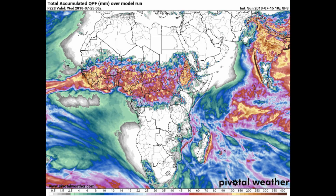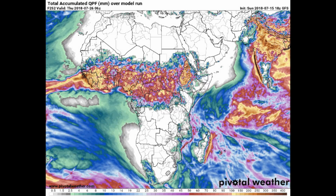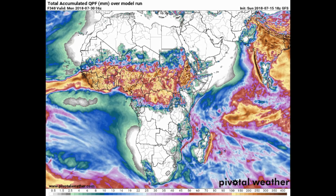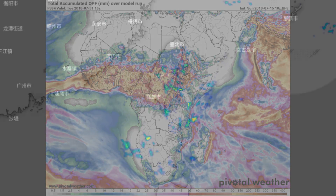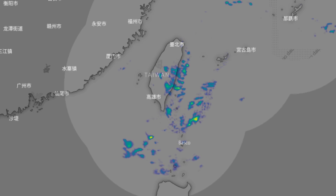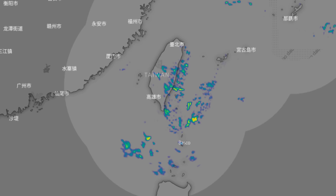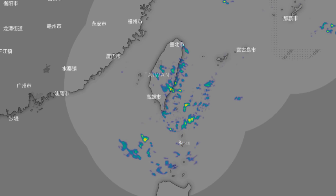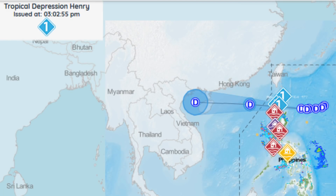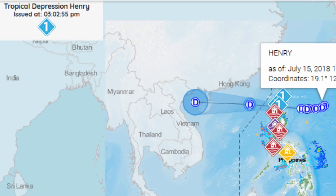Residents of these areas, especially those living in low-lying and mountainous areas, are advised to take appropriate actions against possible flash flooding and landslides. Here's a look at the local radar. The track information is on the PAGASA website.